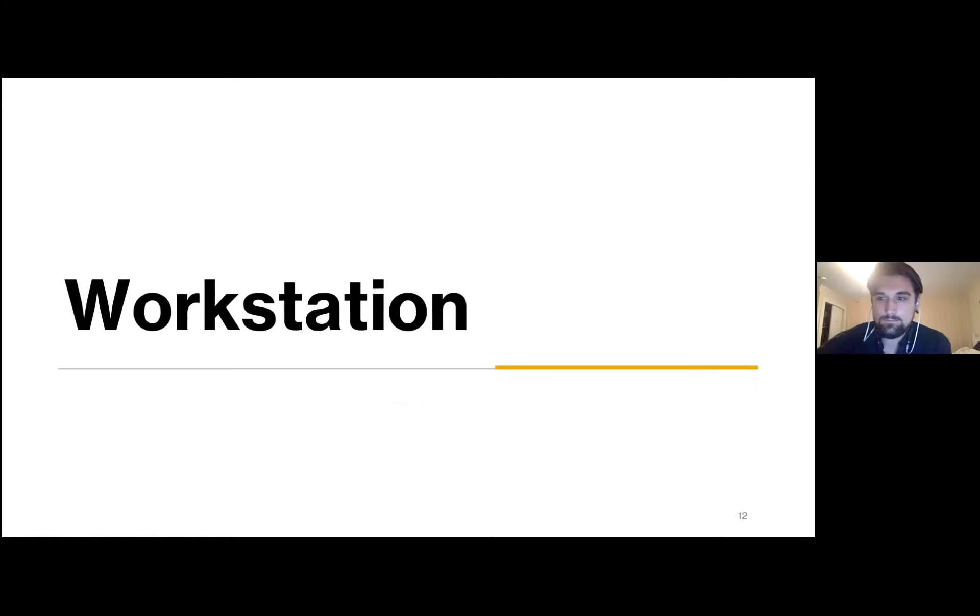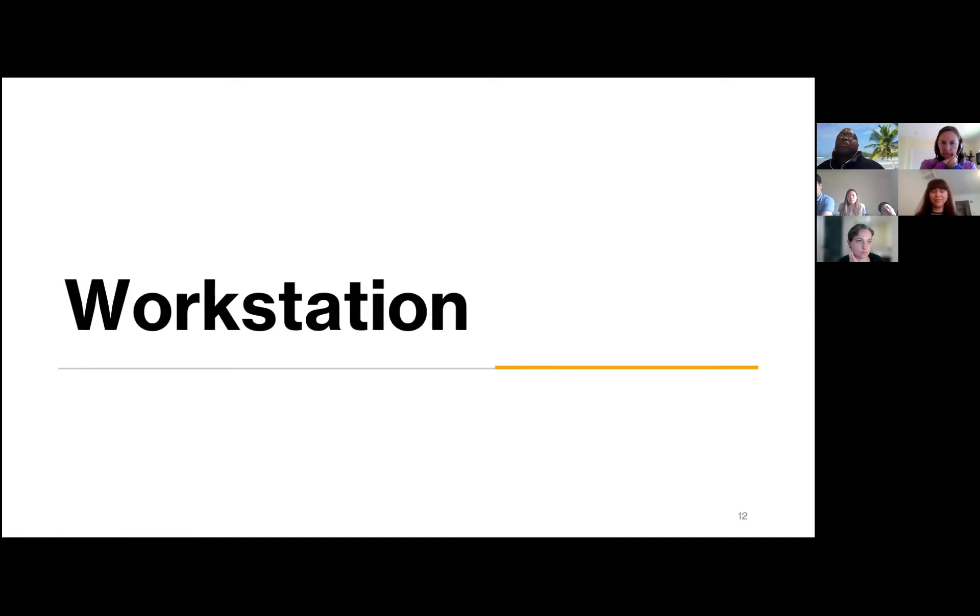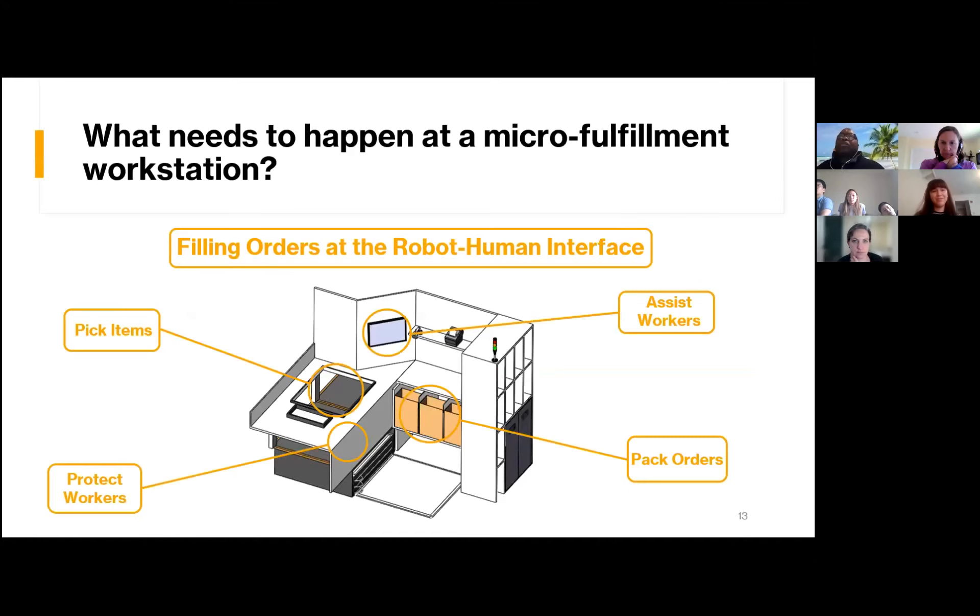In our sub-team, we were addressing the next stage in the micro fulfillment process — what happens once a robot carrying items gets to a human worker to be sent out to the customer. We needed to design a work area that will let people take items from the robots, sort them, and package them for delivery all in one place. We also needed it to keep the interaction between humans and robots completely safe and try to make each task in the process as easy as possible.